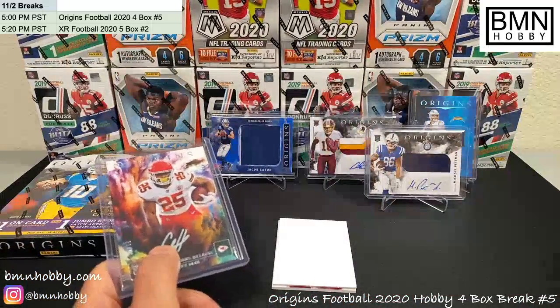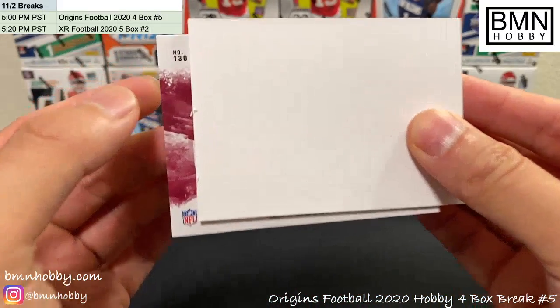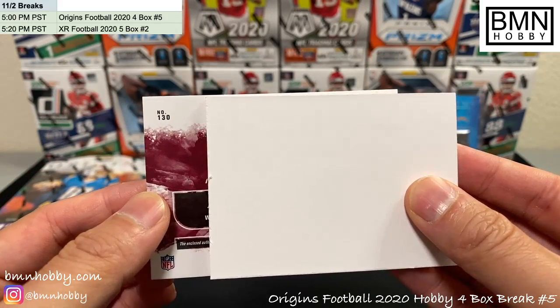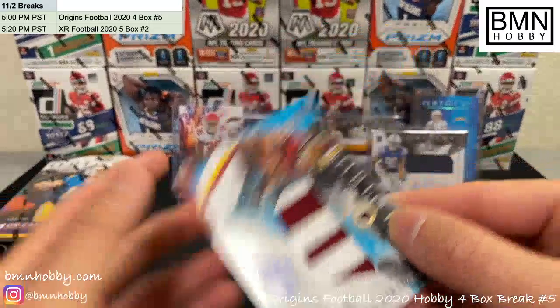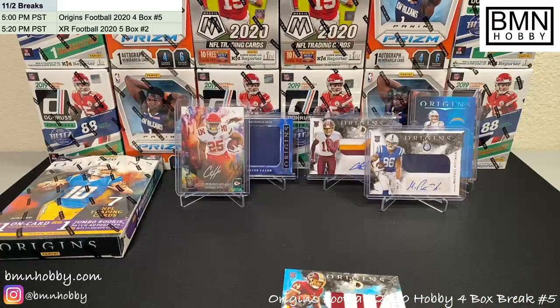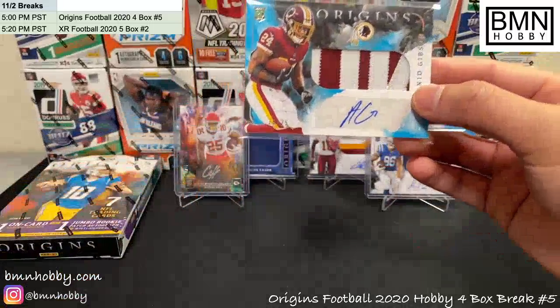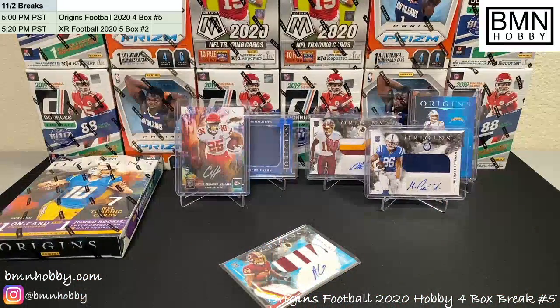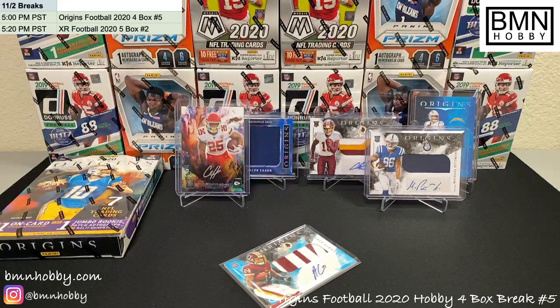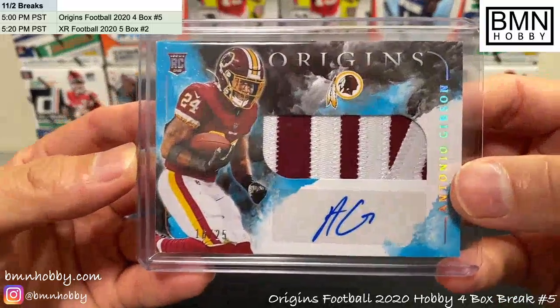16 of 49, Edwards-Helaire silver ink auto — that is sick, very nice. And our last card of box three looks like it's for Washington again. It kind of sucks when the same team hits over and over unless you have that team, but Antonio Gibson to 25 — oh my lord, that is nice! Big congrats for Washington. Washington is having a day — that's two RPAs. Very nice.